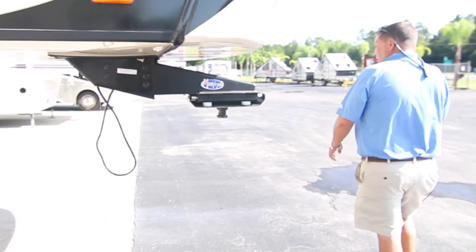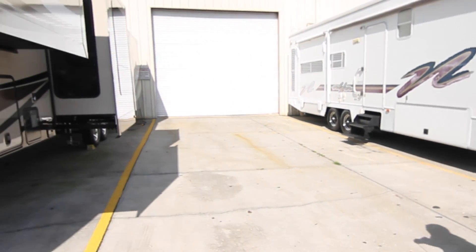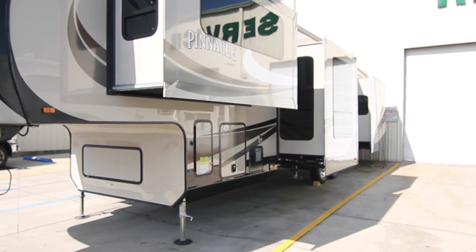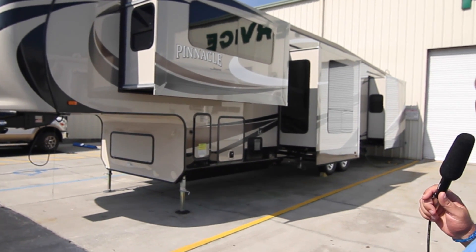You're going to notice on the other side here three slides, including one in the bedroom allowing for an east-west bed. It's going to give you a lot of room in the bedroom. We're going to take a look inside in just a moment.